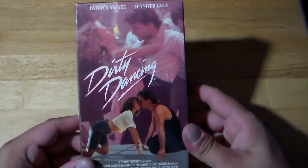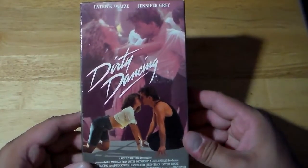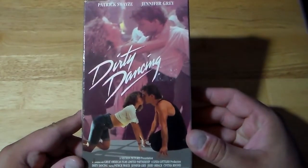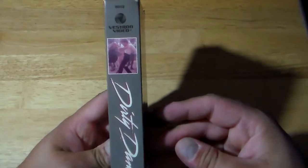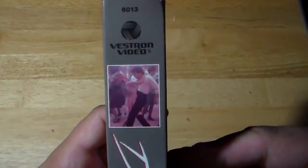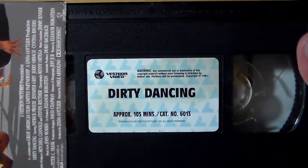Now we're getting to the last one, and I believe this is the original cover, though it's in okay condition — Dirty Dancing. Patrick Swayze and Jennifer Grey. I grew up with this movie; everyone knows Dirty Dancing. I believe it is the original cover art, besides being a little beat up. Vestron Video — does that sound familiar? Vestron. Dirty Dancing.